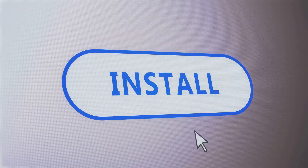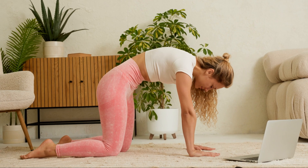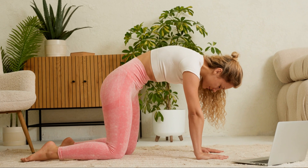Take the first step today. Click the link below and install Purity Guard for free, and experience the difference it can make. Start your journey to a cleaner, more focused digital life — because every day counts.